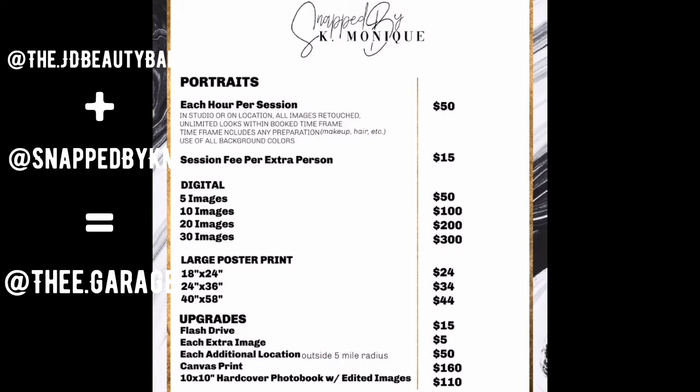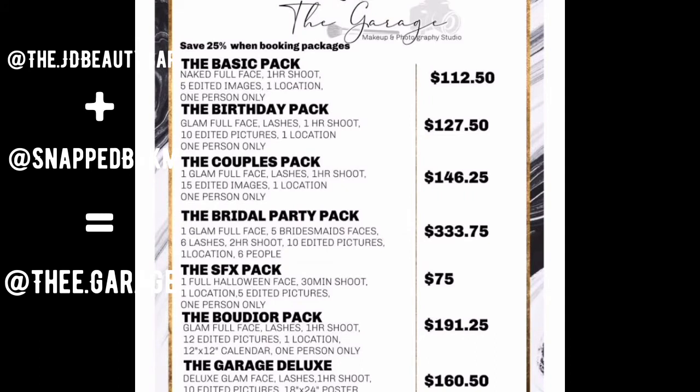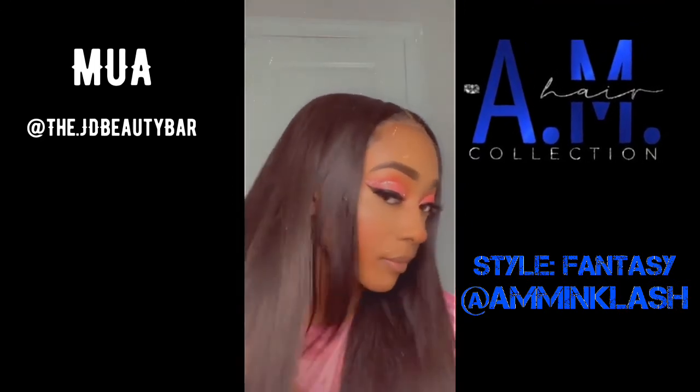Y'all definitely go book with her. What stood out to me most was that for 10 images it's only a hundred dollars. Photographers I've booked in the past — I almost spent 200 and only got five to seven edited pictures back. The basic pack comes with a full face; birthday pack full face is $127. Y'all can't beat that. Go book with them — the blow up is not too far around the corner.